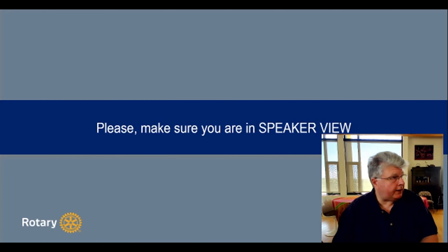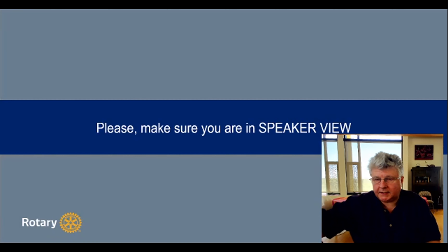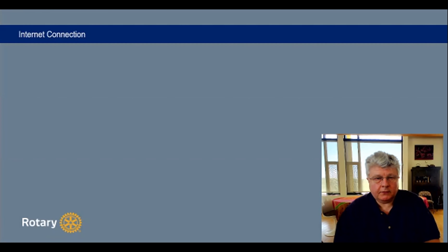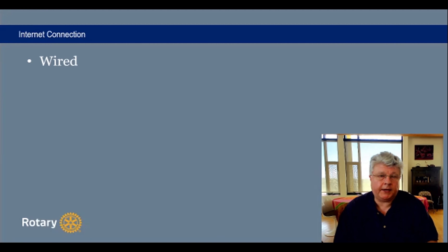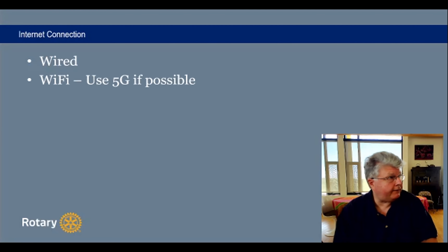Make sure you are viewing this presentation in speaker view so you don't see me as a small window in the corner. The first thing that's very important is the internet connection at the meeting place. You need to have a good internet connection. Ideally you would have a wired connection, but if you don't, you might be on Wi-Fi. If you have a choice of network, 2G or 5G — these are the different Wi-Fi bandwidths — use 5G if possible.